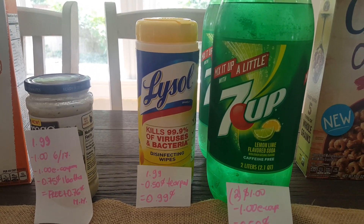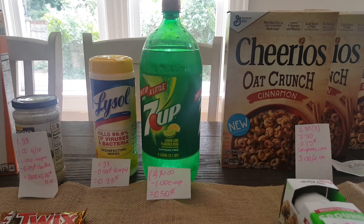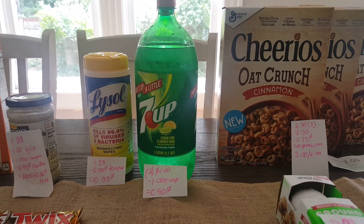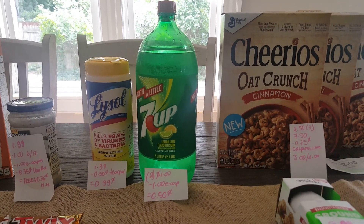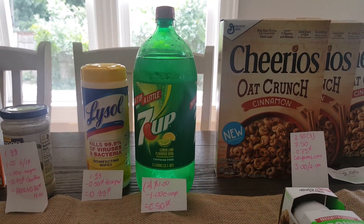I found a tear-pad coupon for 50 cents on the Lysol, and it doubled, making it 99 cents. The 7-Up soda is $1 each, so two of them is $2. We have a one-dollar e-coupon when you buy two.